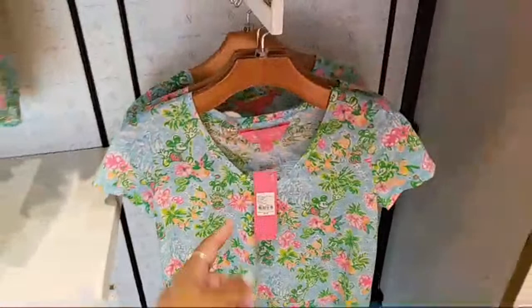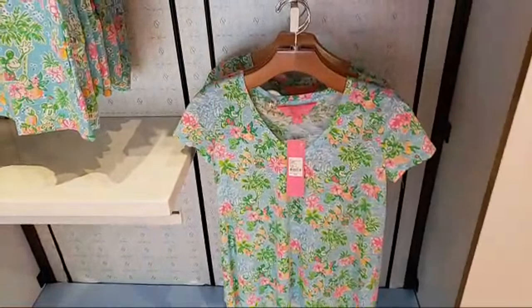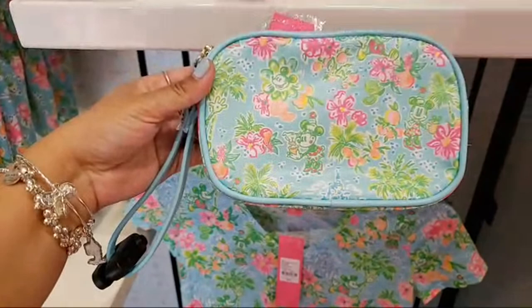They're currently very very low on stock — extra extra small seems to be the only size left for that one. But if you are just tuning in, don't worry — the collection will be coming back April 14th at the actual Lily Pulitzer store, so we'll get to buy from it when it comes back.